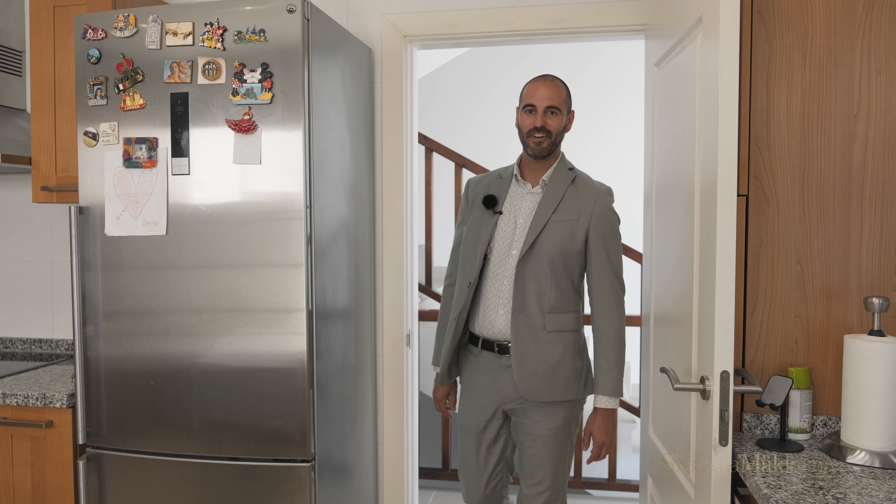On the same floor, we find the kitchen — fully fitted, all exterior, and with a big American window.